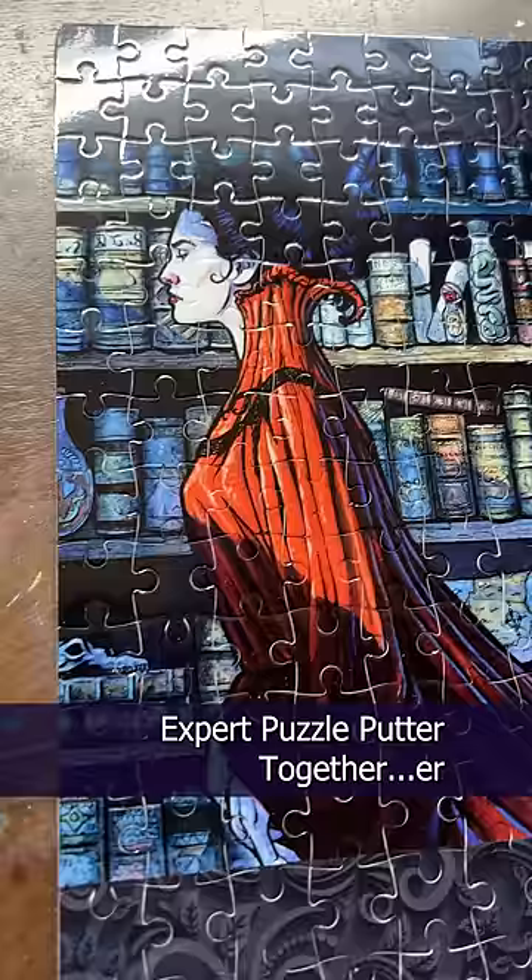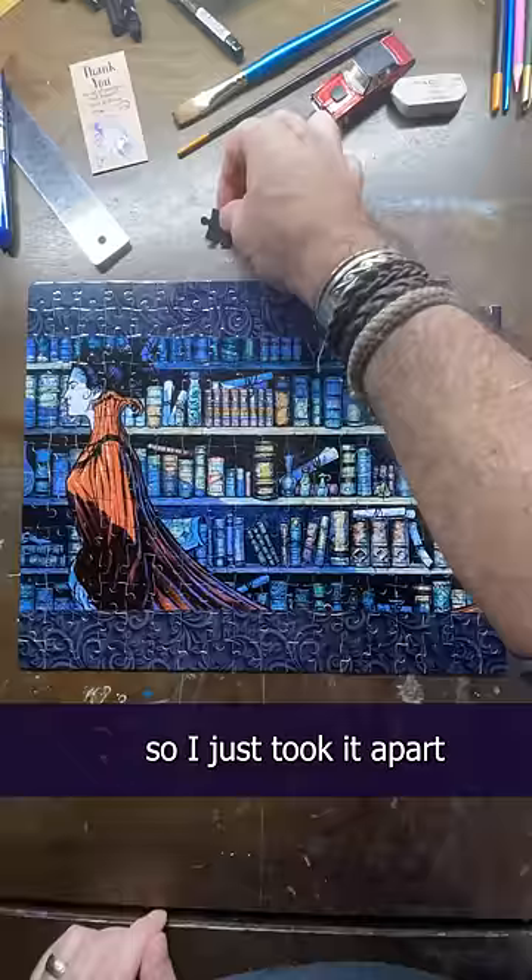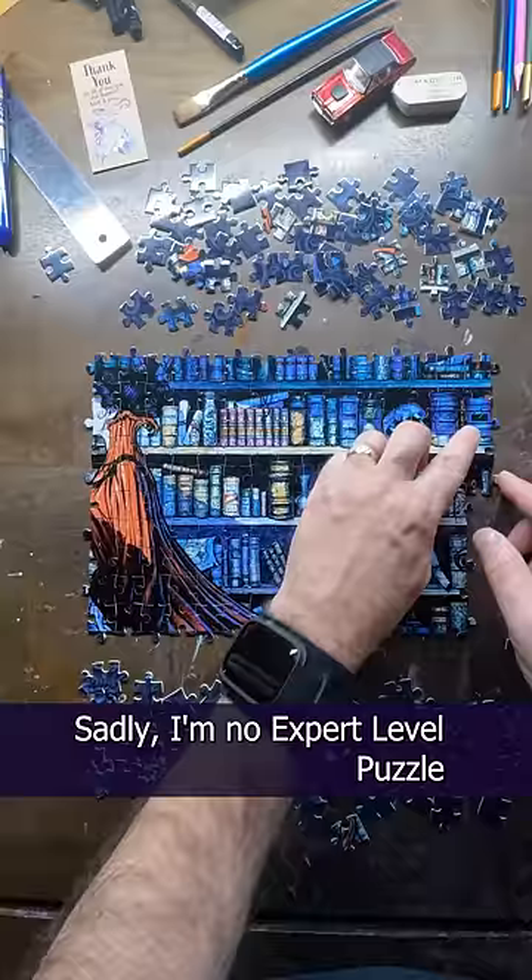No, I'm just kidding. My friend Christina sent these to me already put together, so I just took it apart in a counter-clockwise fashion and reversed the video. Sadly, I'm no expert-level puzzle-putter-togetherer.